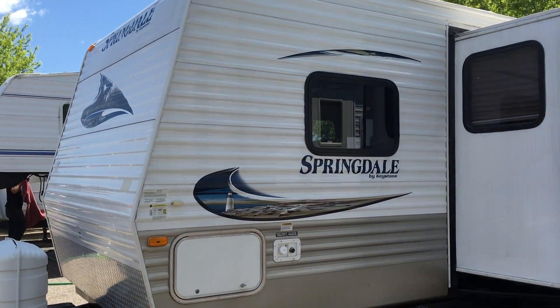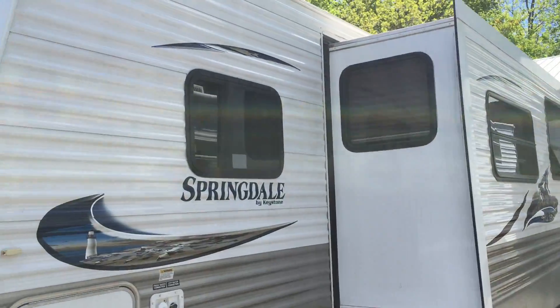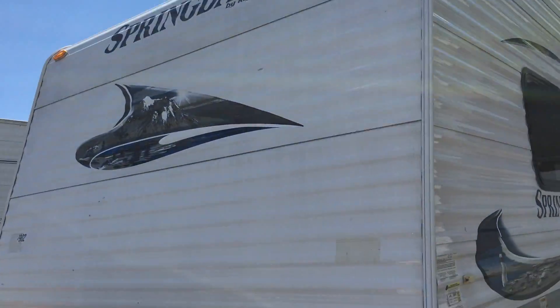Just in time for summer vacation, this 2011 Keystone Springdale Travel Trailer.